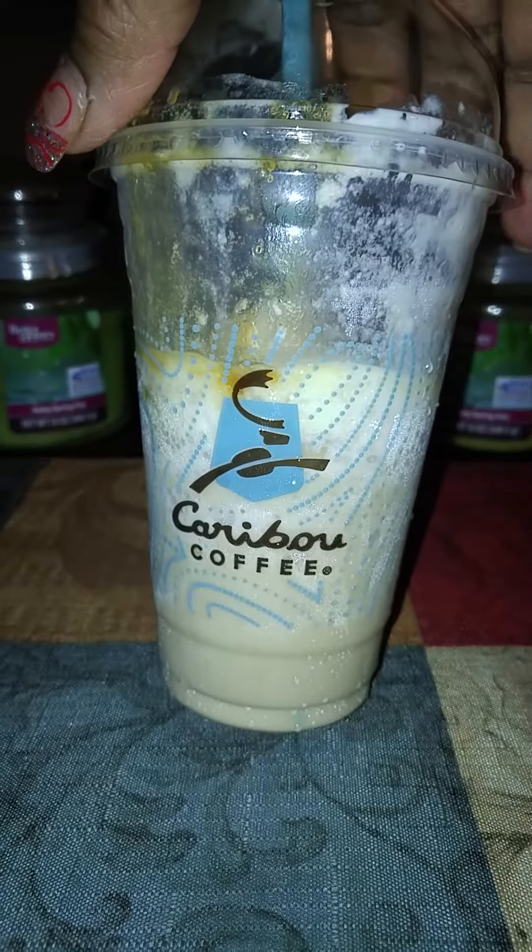First thing first, I got my Caribou coffee from Caribou — it's halfway gone. That's what it looks like. I always get this when I go over that way to Walmart while the store is out.